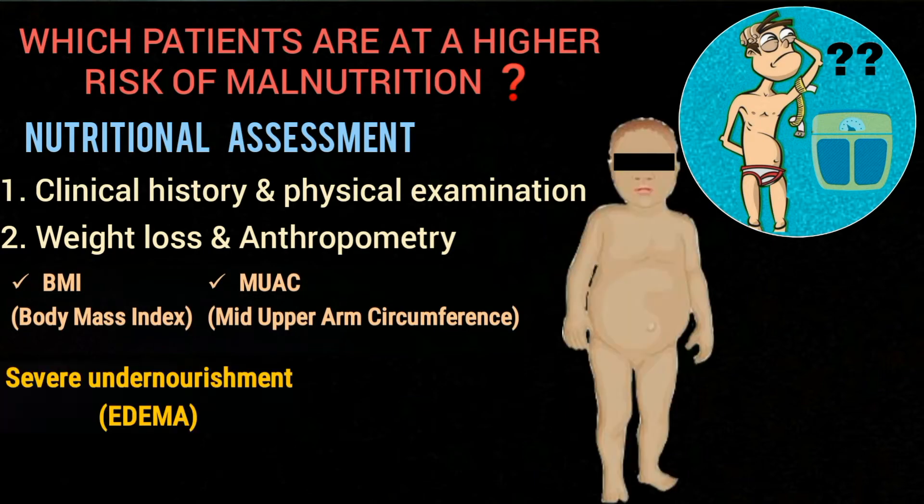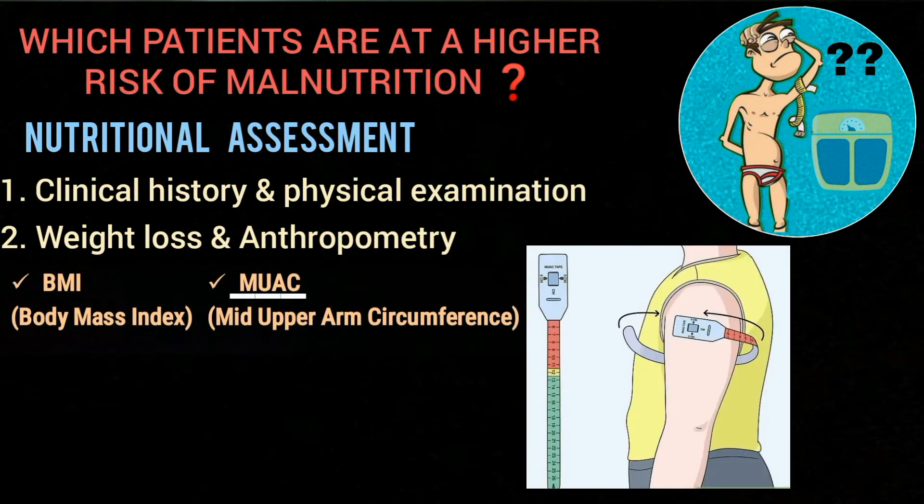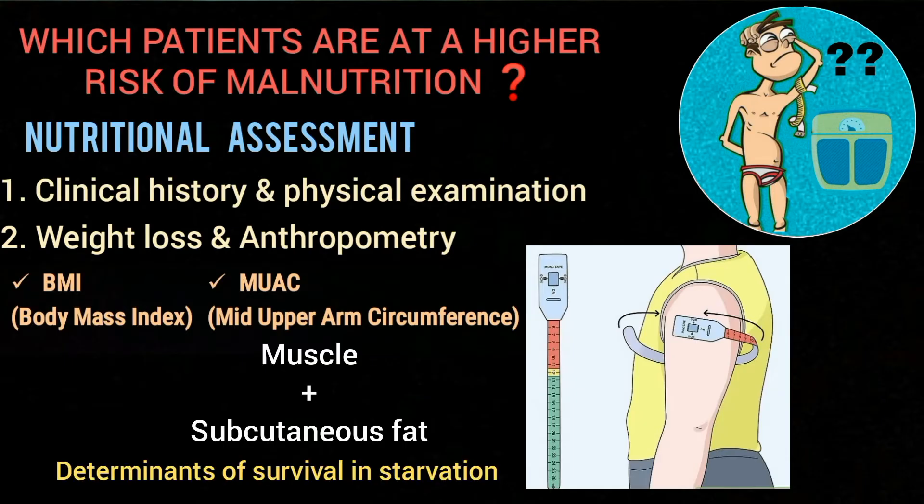There are some difficulties associated with the sole use of BMI. In the presence of edema, which is seen in severely undernourished patients, the weight may increase, resulting in BMI appearing more normal than the actual value, so BMI can be misleading in such cases. Mid upper arm circumference, on the other hand, is another important indicator for screening of nutritional status, as it measures arm muscle and subcutaneous fat, which are both important determinants of survival in starvation.